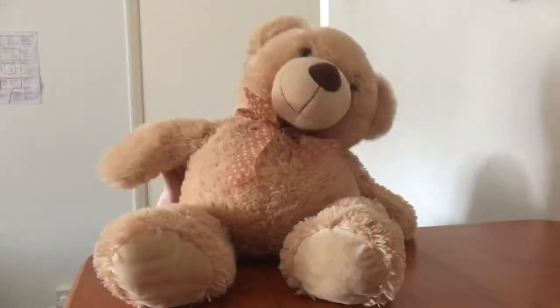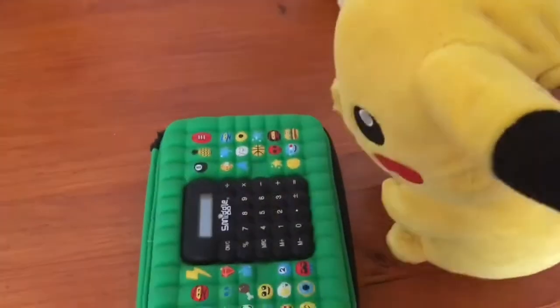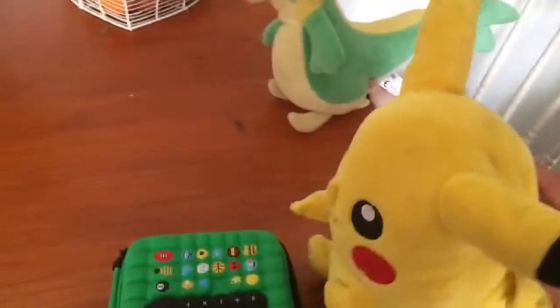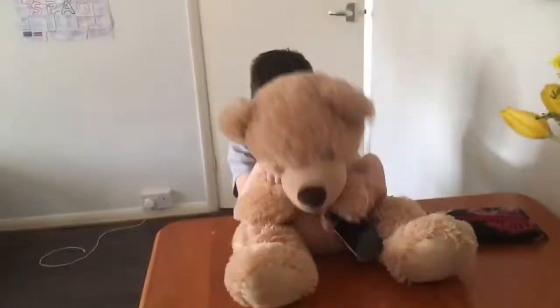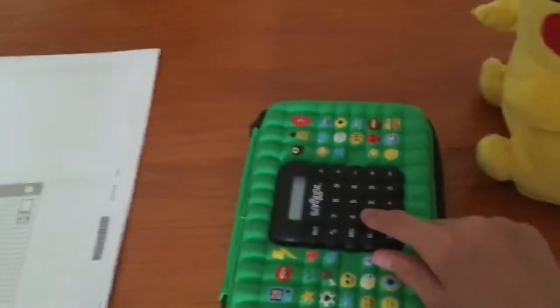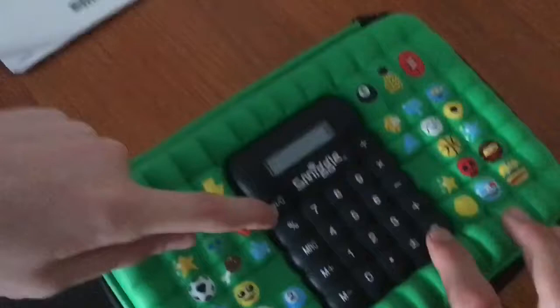Hey guys, today we have a maths test. A maths test? Wait — this pencil case has a calculator! I'm going to pass. What is that? It's nothing at all. Maybe I can use this calculator to my advantage. Let's see — one plus one is the first question. Let's type it in: one plus one equals.